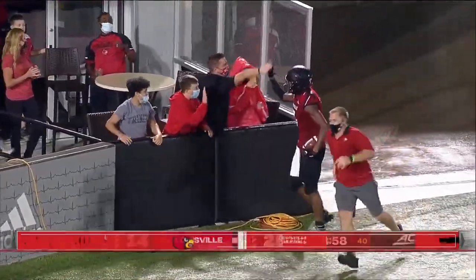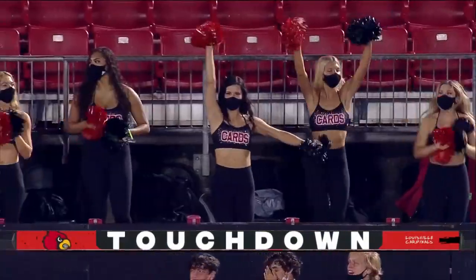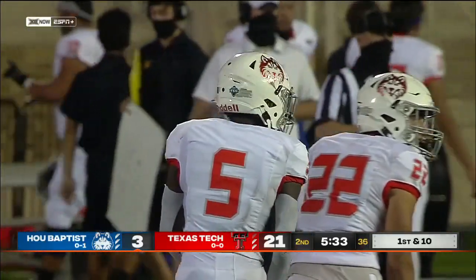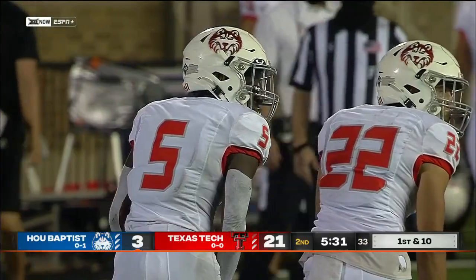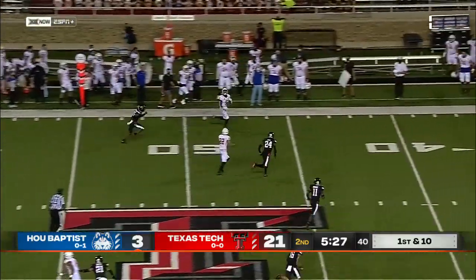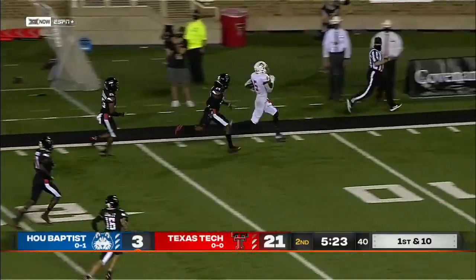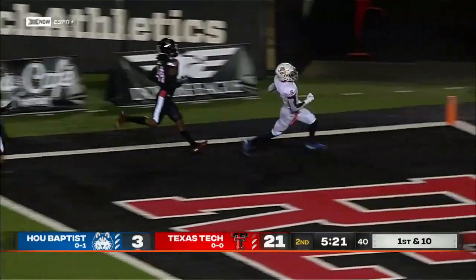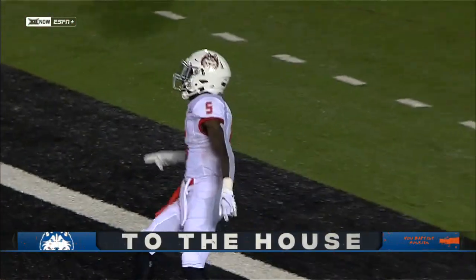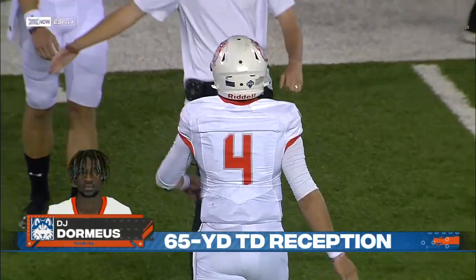He stole that one out of the air on a dangerous call — and how do you like that? That's a savvy player. You see the shoulder shrug to the left to get him to jump the bubble route, then throw the slant underneath — and then he caught him sleeping. Dormius being chased from behind — will anybody catch him? No. And Houston Baptist with a 65-yard touchdown, Zappi to Dormius.